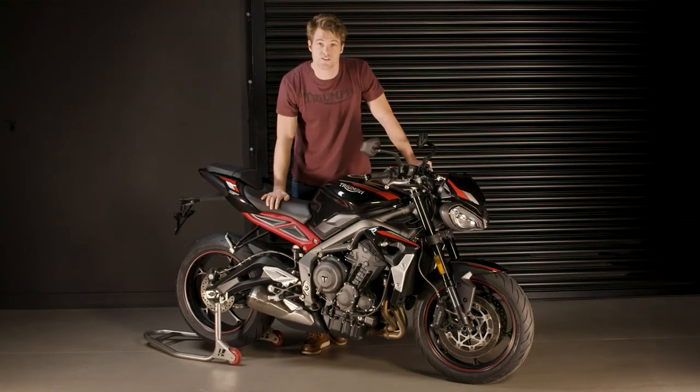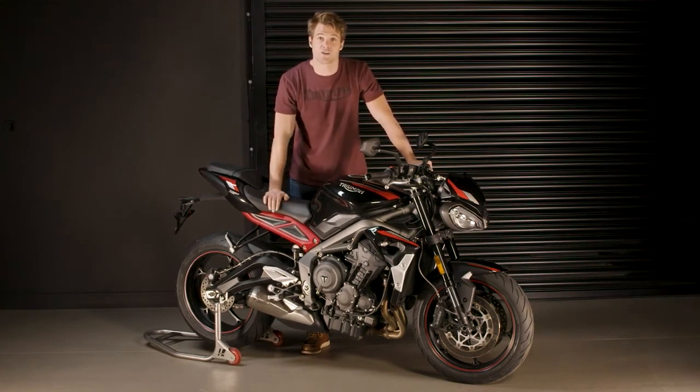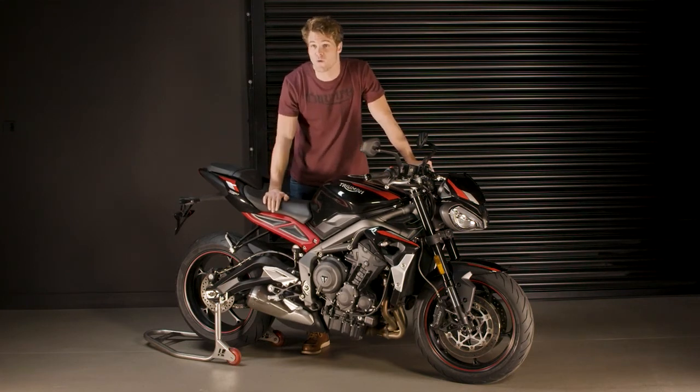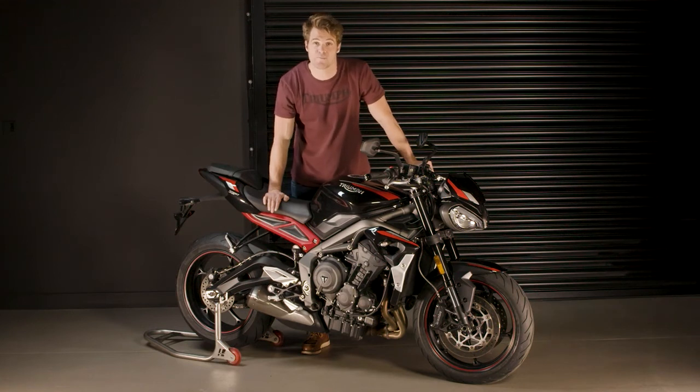As with all Triumphs, the new Street Triple R has a whole host of genuine accessories available, including a range of new stylish water-resistant luggage with quick-release mounting, contemporary new scrolling LED indicators, a new fly screen visor, new machined mirrors and reservoirs. There's also an Arrow silencer, adjustable brake and clutch levers, internally wired heated grips, tail tidy, new colour-coordinated belly pan and seat cowl, and a clear rear light assembly.